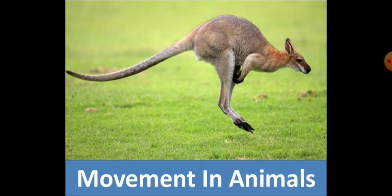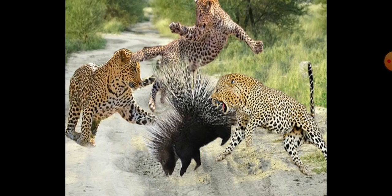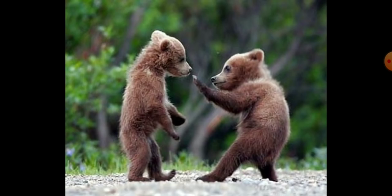Without the ability to move, there would be no life on earth. The movement from one place to another place is called locomotion. Animals need to move from place to place in search of food, to protect themselves from enemies, and to build resting and breeding places.